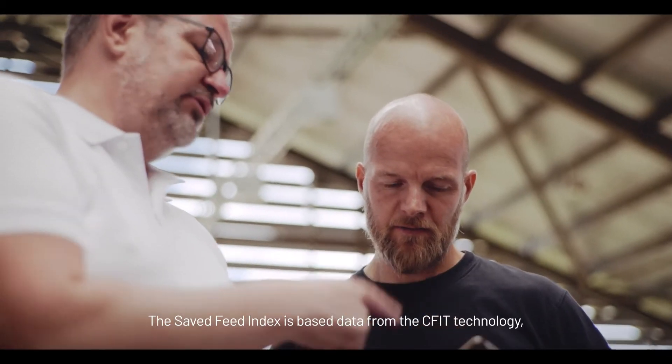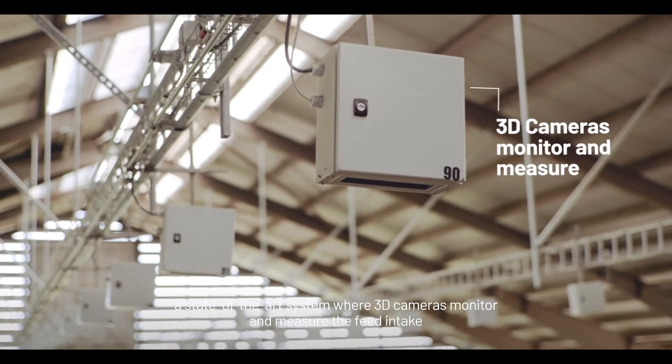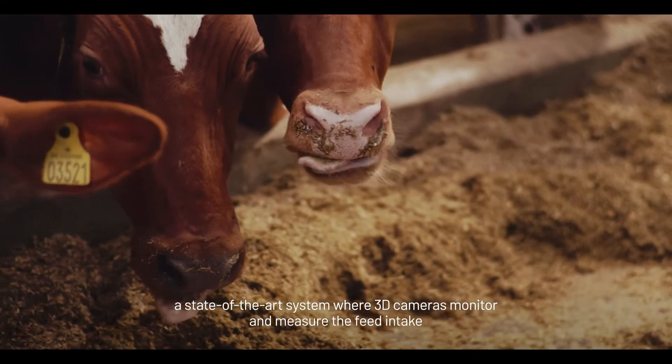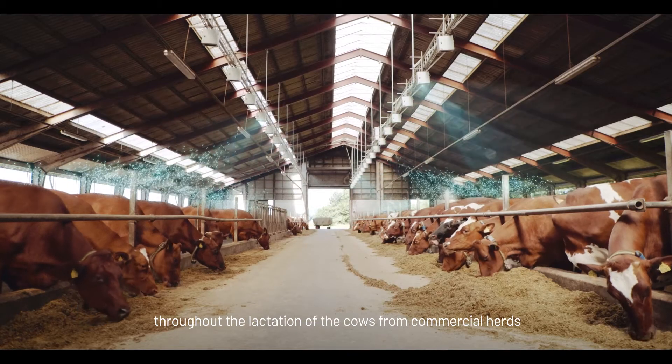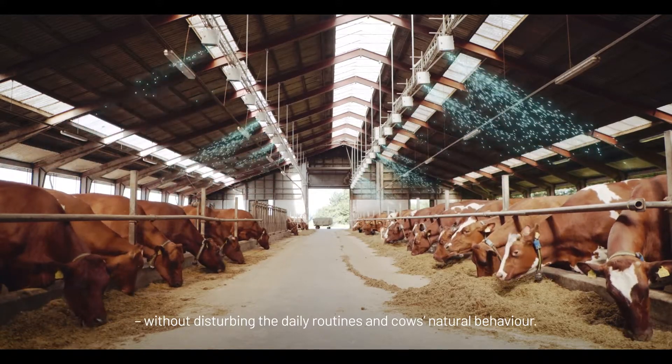The Saved Feed Index is based on data from the CFIT technology, a state-of-the-art system where 3D cameras monitor and measure the feed intake throughout the lactation of the cows from commercial herds without disturbing the daily routines and cows'